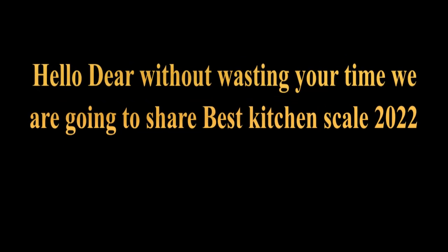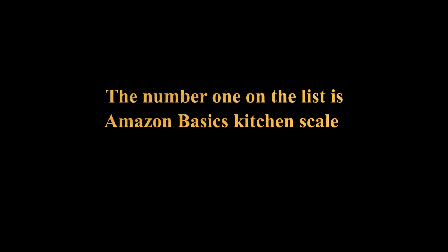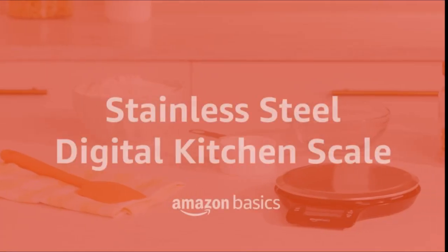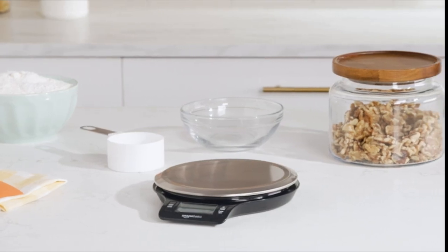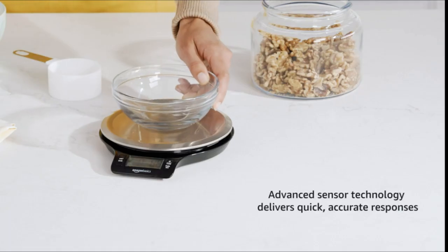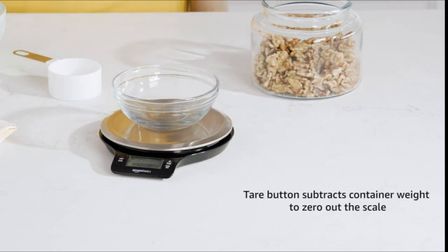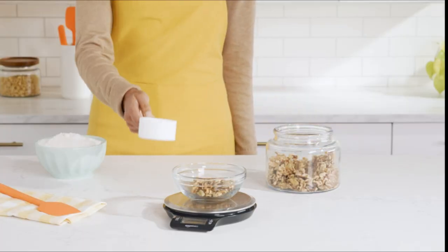Hello dear, without wasting your time, we are going to share the best kitchen scales of 2022. The number 1 on the list is the Amazon Basics Kitchen Scale — a stainless steel digital kitchen scale with a widescreen LCD screen. It weighs up to 11 pounds or about 5,000 grams, with a minimum of 2 grams. It displays results in ounces, grams, and pounds. Advanced sensor technology delivers quick, accurate responses. The tare button subtracts container weight to zero out the scale so you only measure what matters.